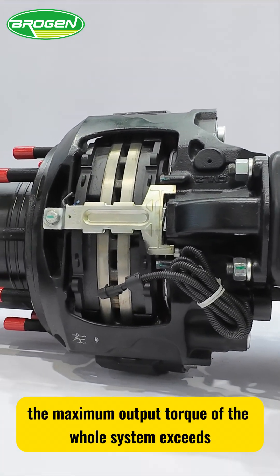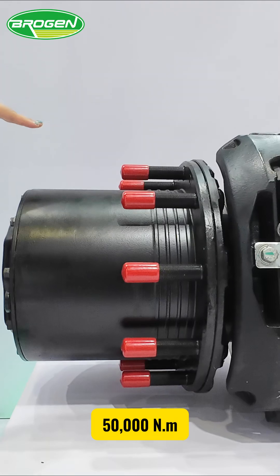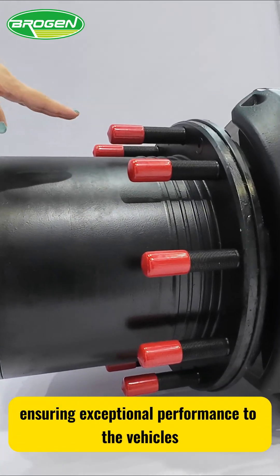the maximum output torque of the whole system exceeds 50,000 Nm, ensuring exceptional performance to the vehicles.